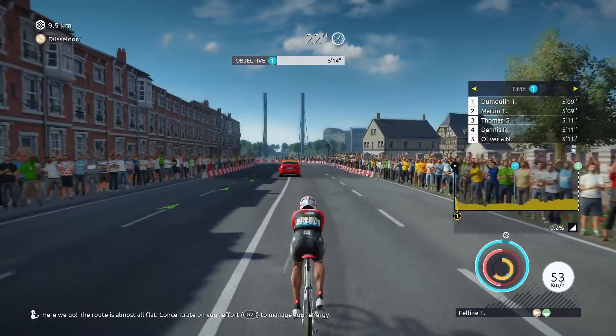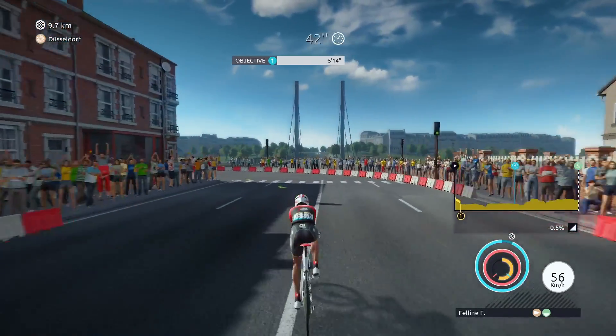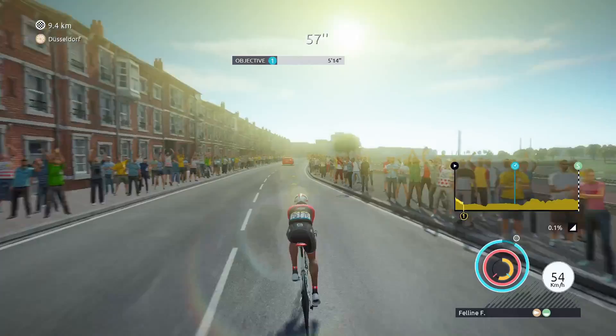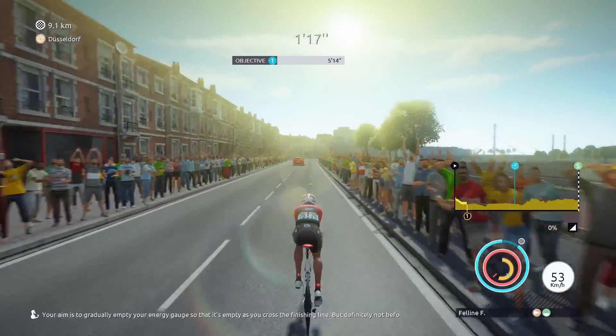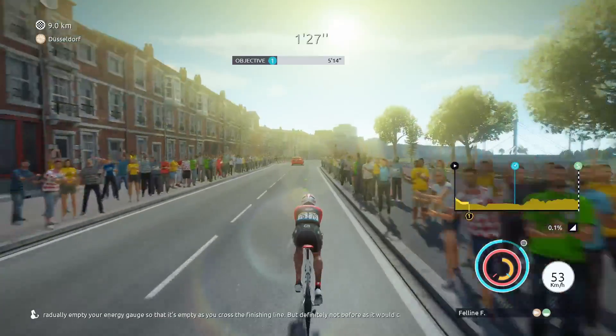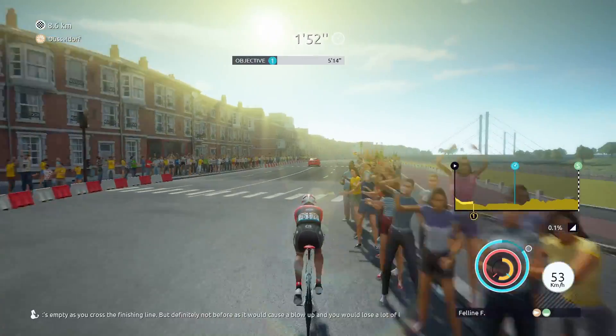Here we come. The road is almost completely flat. Concentrate on your effort to manage your energy. It's so important to actually try to gradually empty your energy gauge so that it's empty as you cross the finishing line, but definitely not before, as it would cause a blow up and you would lose a lot of time.